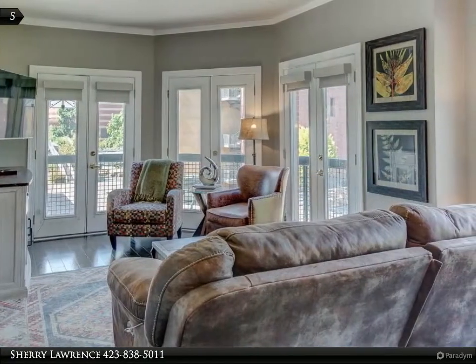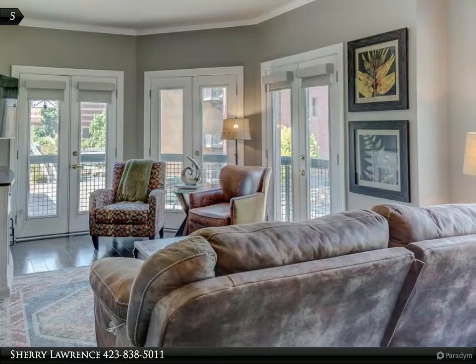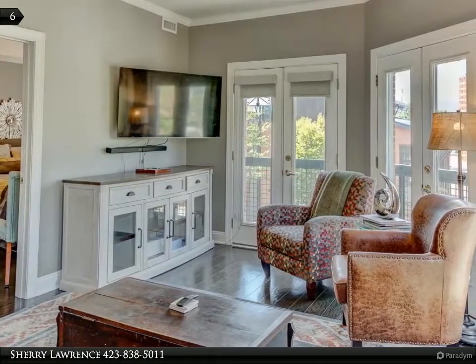You will love the rooftop deck as you take in all the views. What an investment! Downtown living, downtown fun, and downtown convenience. Call today!